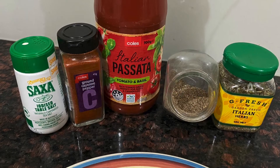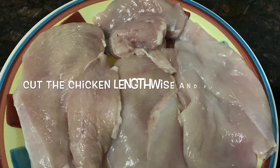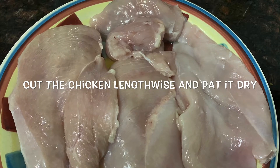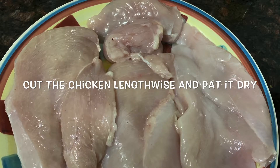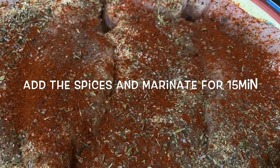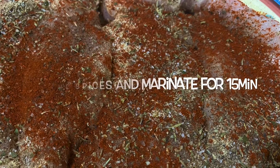First thing is to marinate the chicken. Cut the chicken lengthwise — this cut helps in quick marination and also takes less time to cook compared to the whole fillet, and you still don't lose the grain after cutting it. Pat it dry and rub the spices in, then let it marinate for 15 minutes.